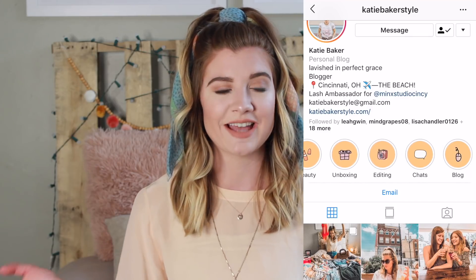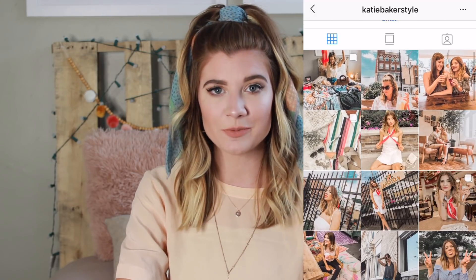Some of it is from Forever 21, I have some swim from Romwe, and then I have a ton of thrifted stuff — majority of everything is thrifted. So if you're into thrifting like I am, you'll enjoy this video. I'm about to go on vacation in like four days. If you're interested in seeing how I style these looks, I'll be posting on my Instagram every single day — follow me there and tell me you're from YouTube!